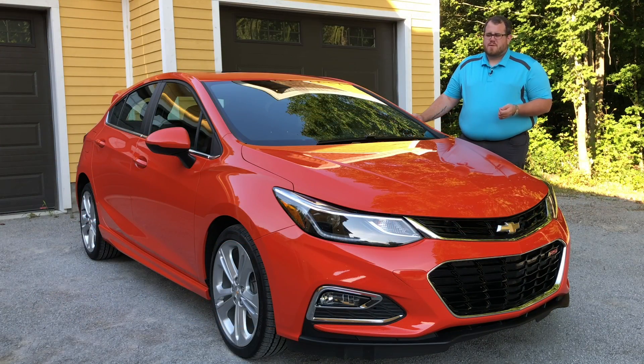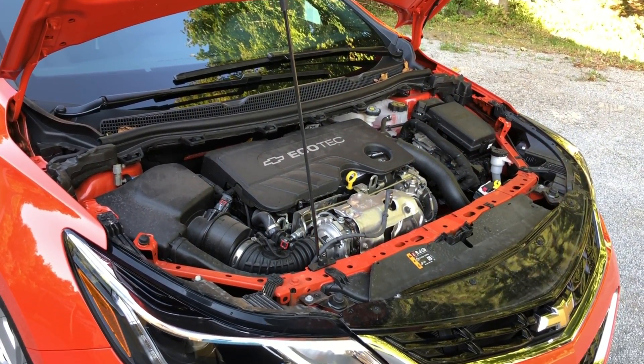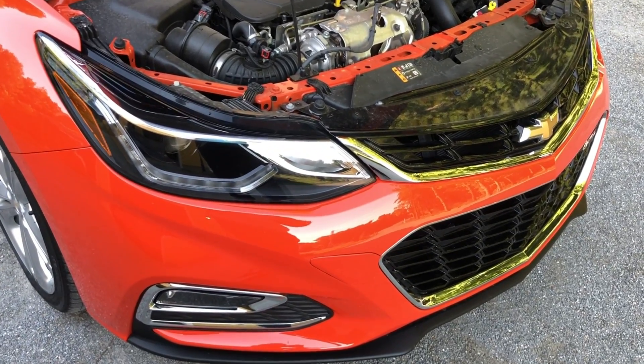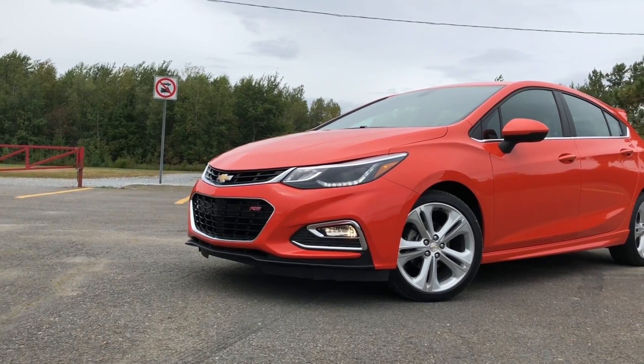European viewers might be thinking 'big deal, we have diesels everywhere, everybody makes a diesel in Europe.' And yeah, it's true - even the companies that have pulled their diesels out of the North American market, such as Mercedes-Benz and the Volkswagen Group, still sell diesels in Europe. So this vehicle is a big deal here, but maybe not over there.